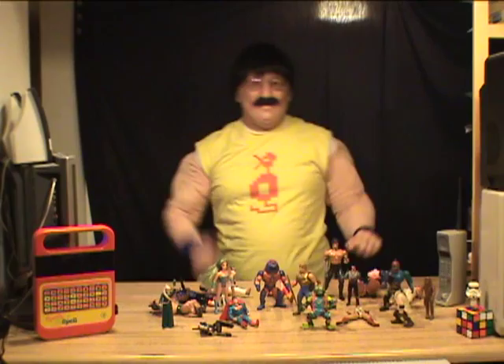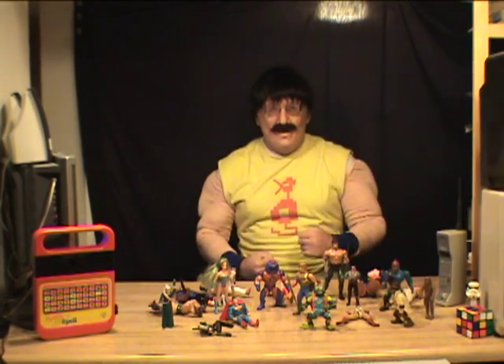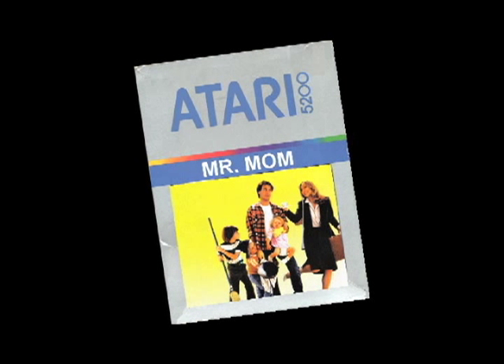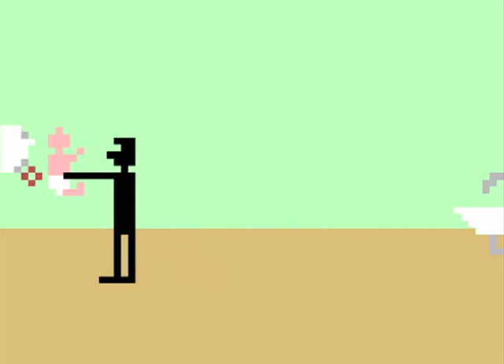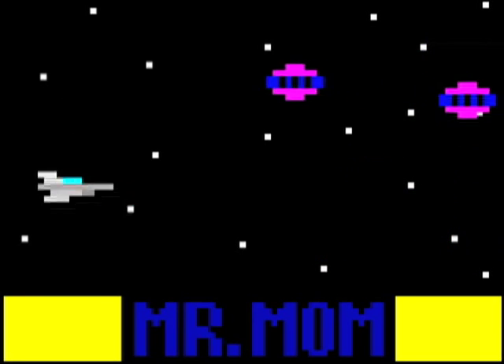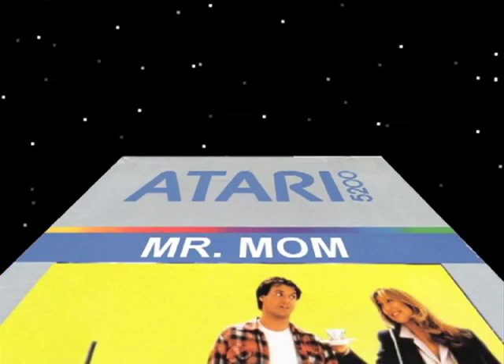Hey there, Larry Beckman here for a special action-packed episode of Video 1980. Stay tuned! New for the Atari 5200, the smash hit Mr. Mom, with realistic sound effects and scenes straight from the movie. For the Atari Entertainment Video Home System. It's out of this world.